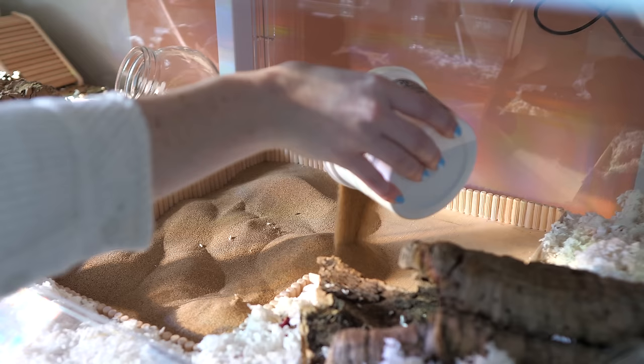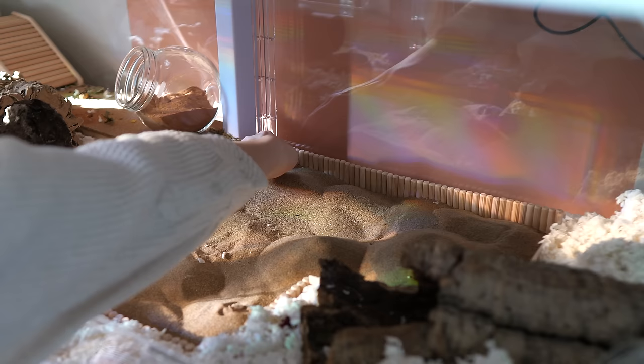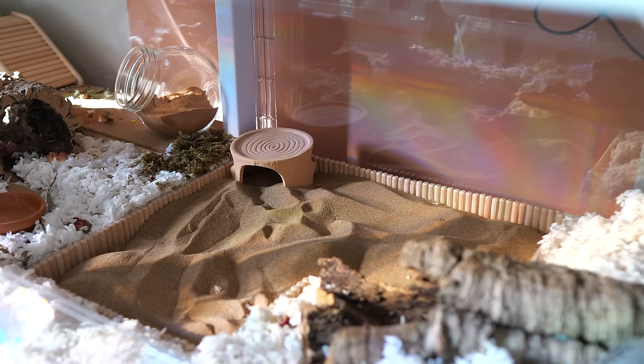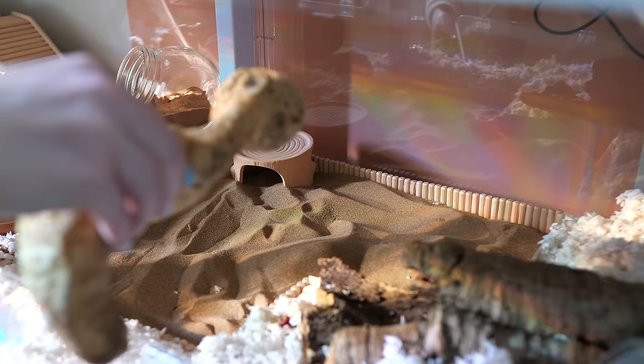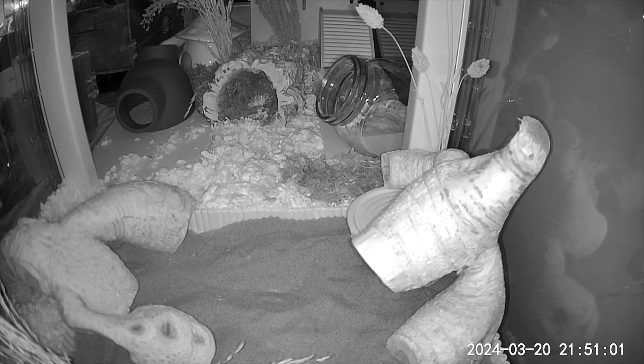Here is the finished product for the sand bath for Toonie and I'm just going to put it into her enclosure now. And here is the finished sand bath — I think it turned out really well. I really like it and hopefully Toonie likes it too.